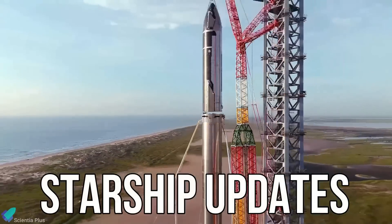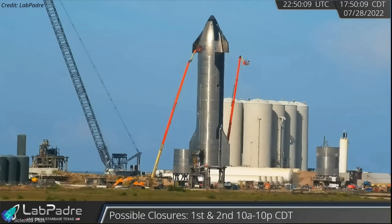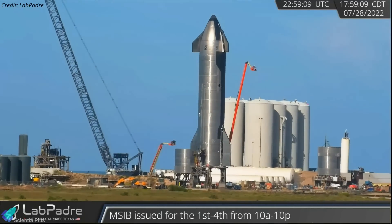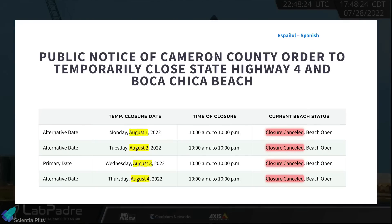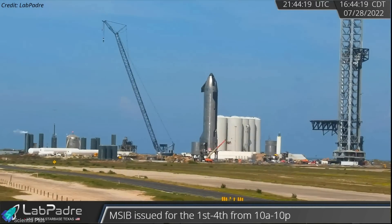Now let's discuss some of the major Starship updates from the past week. Starship 24's static fire test has been postponed once again. The prototype was supposed to fire its engines during testing hours scheduled for Monday through Thursday, but SpaceX cancelled all those plans, pushing back the static fire test by at least a week.